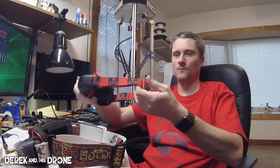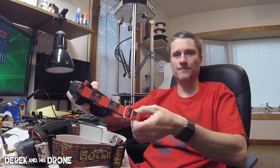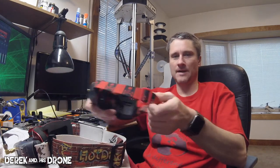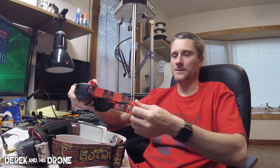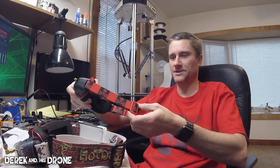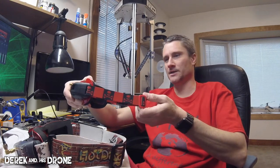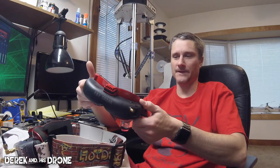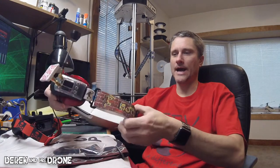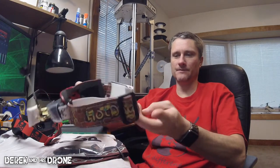I found them about a year ago in the Rotor Riot group on Facebook, advertising for goggle straps. This strap was the first purchase I made from them and I've been totally satisfied with it over the past year. I mean, who could complain? Look at it — it's red and black, it's got skulls on it, and it matches my custom Attitude V3s perfectly.